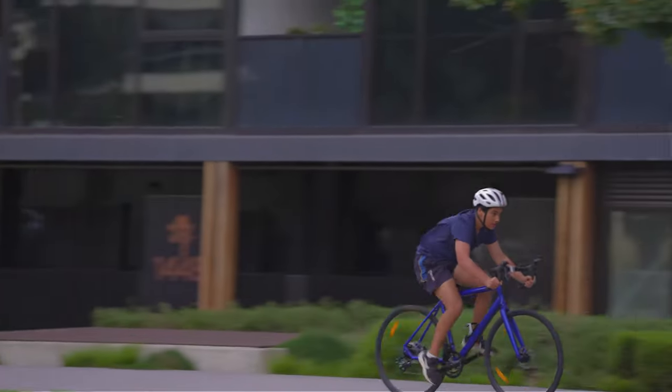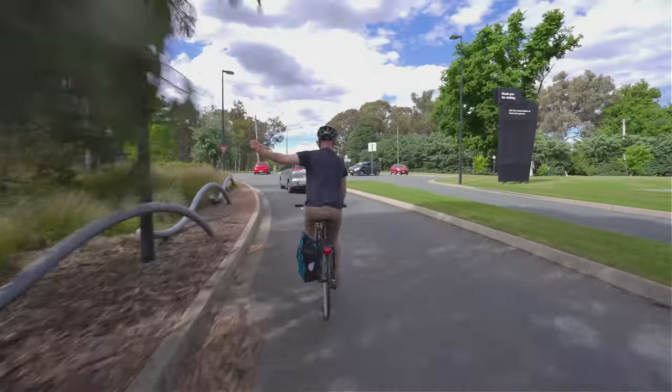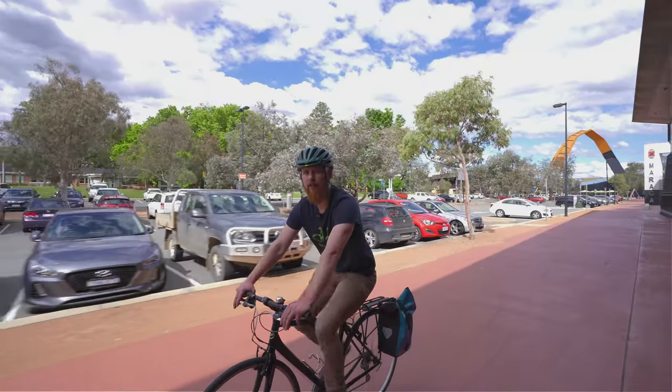Thanks for taking a tour of Canberra's bicycle infrastructure with me today. If you need any further tips or advice, please come and see us at the Recyclery to start your commuting journey.